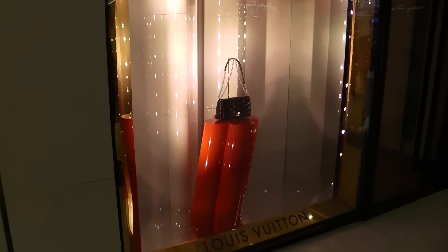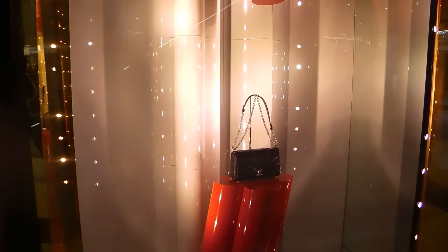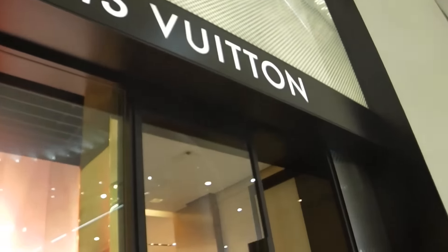We're just outside of Louis Vuitton. This is the window which I love. And we're just going to go in and buy something little, not a lot today.